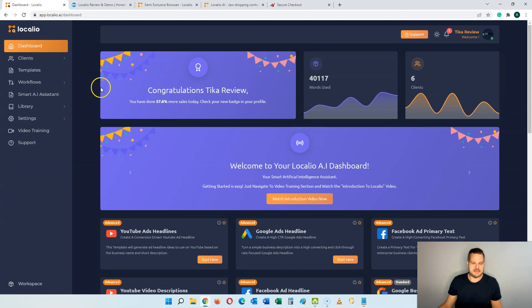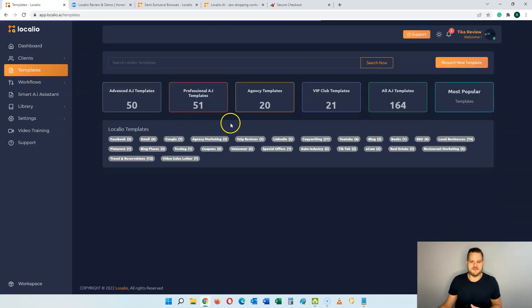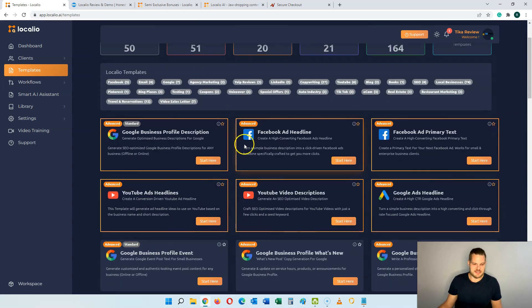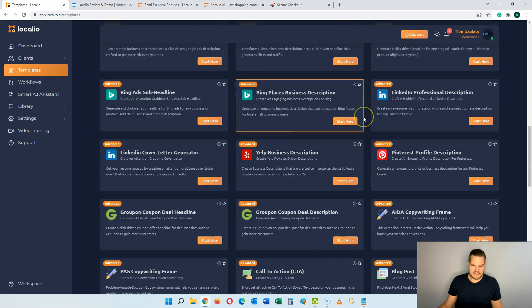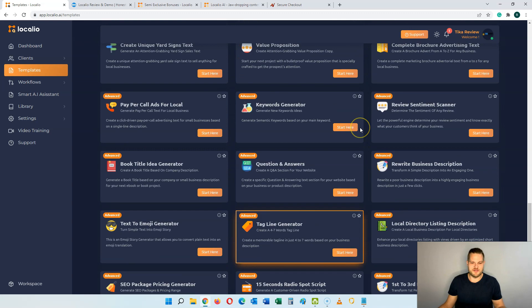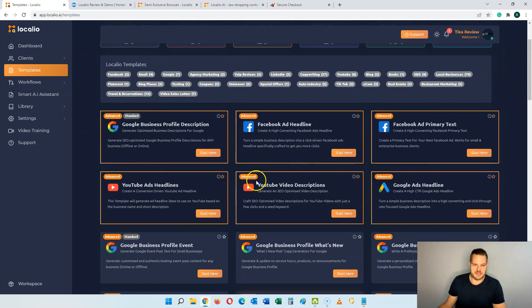So we're back inside of the software. You have the menu here on the left where on the bottom you can get support, the video training, and change your settings. What is very cool is inside of the templates section, because this is where you have all of these different templates that you can use. In the front end you're going to get the advanced AI templates — let's just focus on these here.